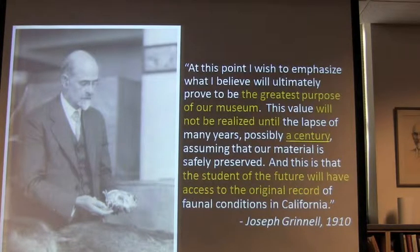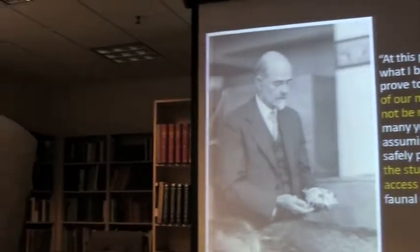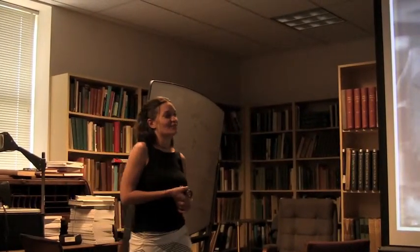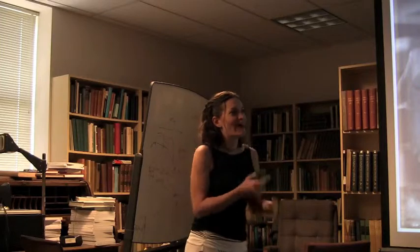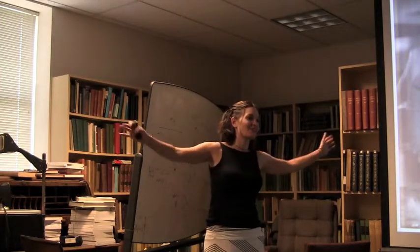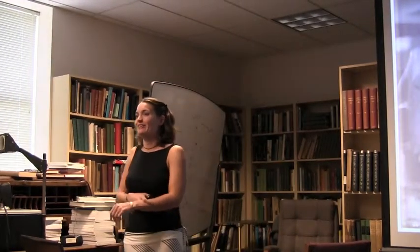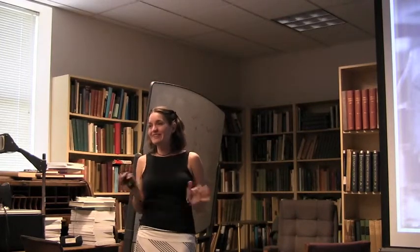The idea from Joseph Grinnell — I particularly like this quote because I started this project in 2010, and he mentions a century: after one century after 1910, the student of the future will have access to the original record of faunal conditions in California. So there I was. I'll blame Craig, because in 2010, I had just started my postdoc here in the early spring and was still trying to decide what species I was going to focus on. And I think it was May when Craig said, 'I have this great idea — why don't you go look at what's going on with Belding's ground squirrels?'